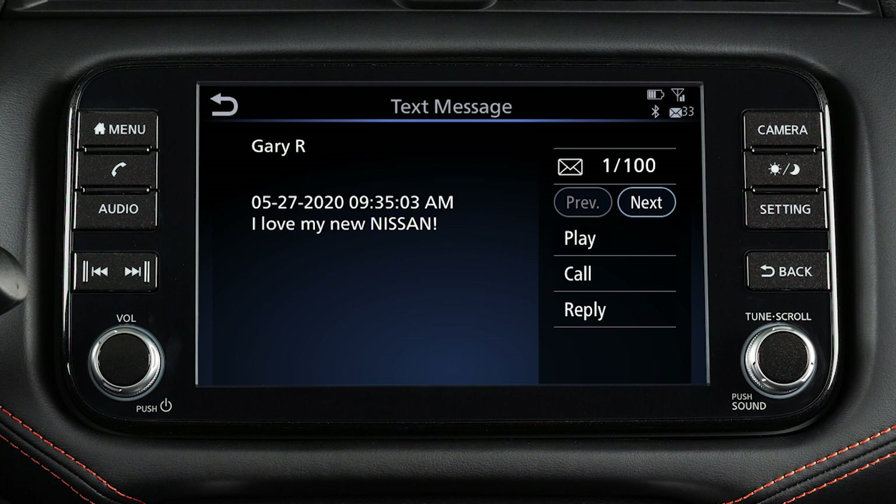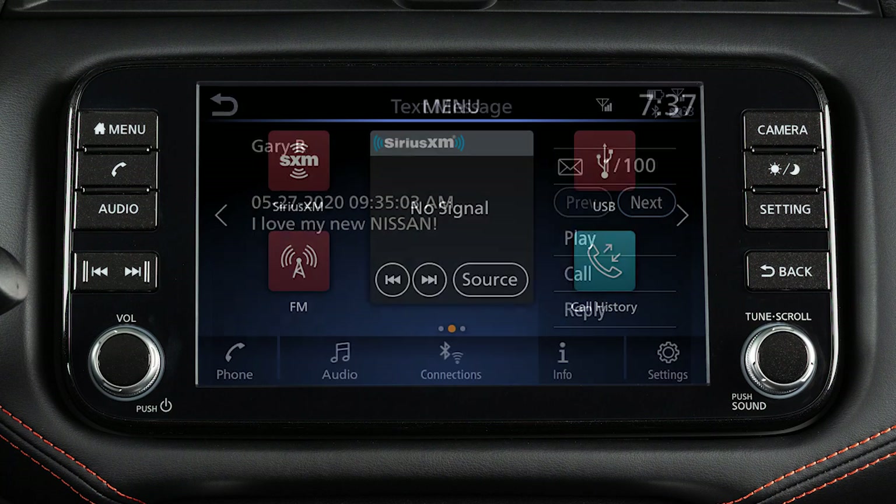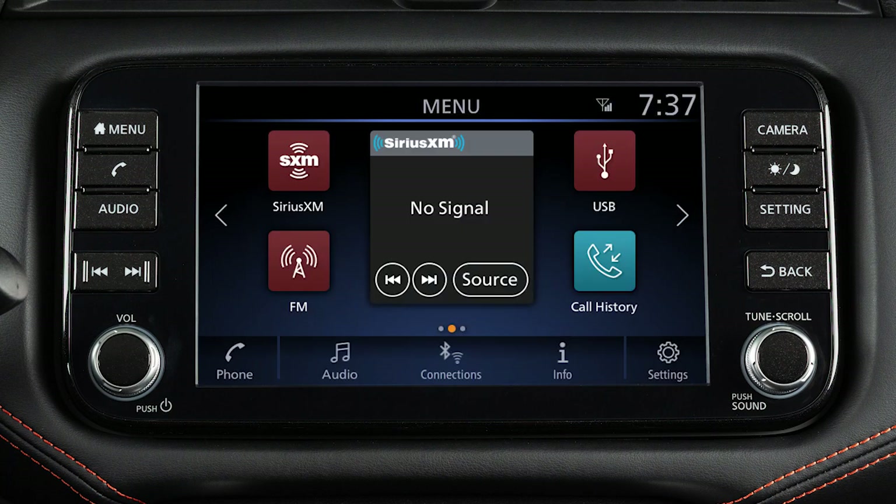When viewing incoming text messages, additional options can be accessed on the touch screen, including Play, to have the system read the text message; Call, to call the sender of the message using the Bluetooth hands-free phone system; and Reply, to send a text message response to the sender.